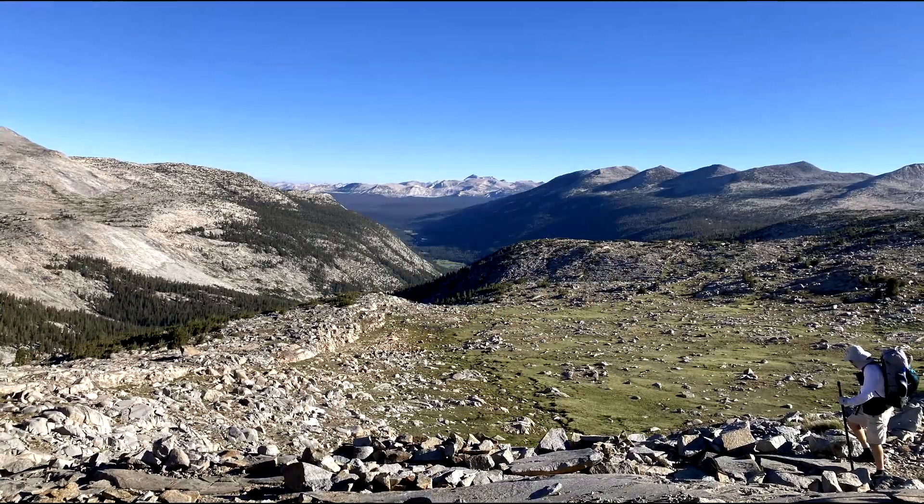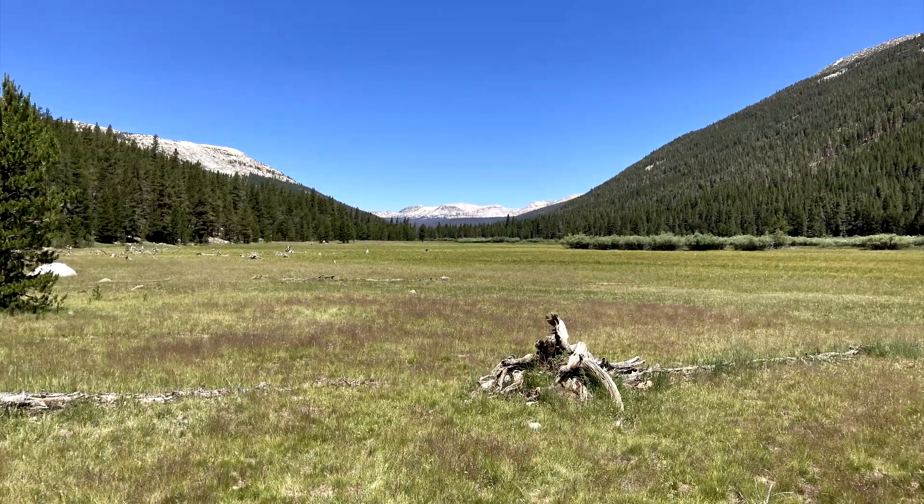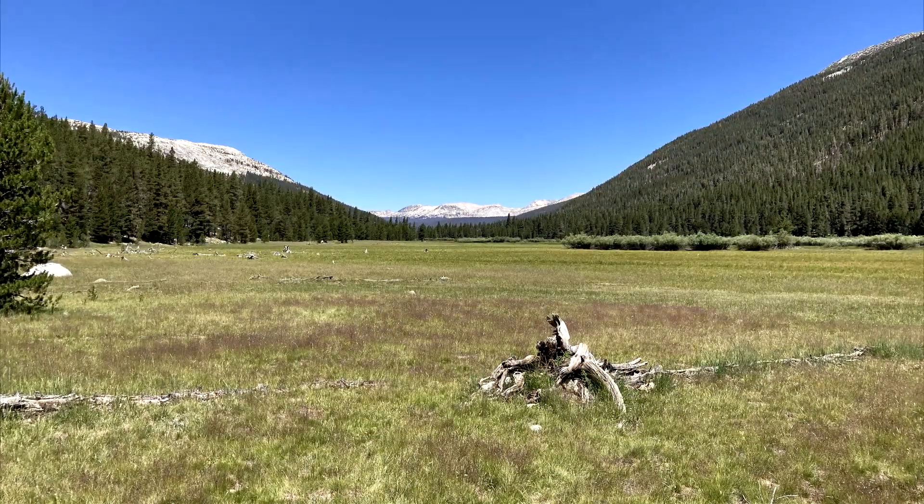Man, I tell you what — Lyle Canyon, after we came over Donahue Pass today, was just stunning. There were no words for that. The canyon was like eight or nine miles long. Just mind-blowing.